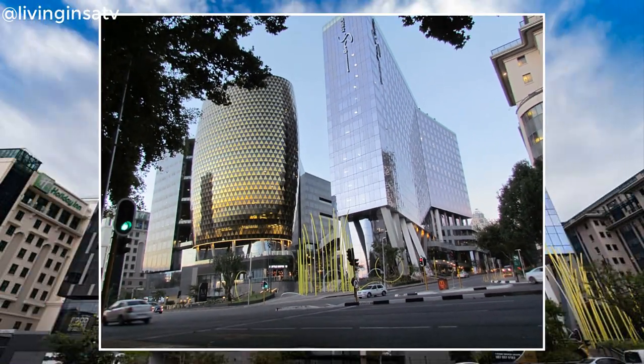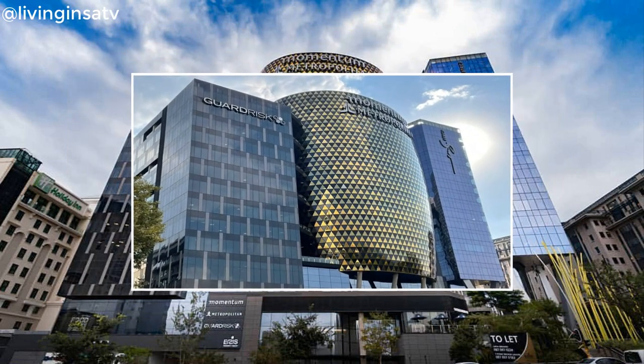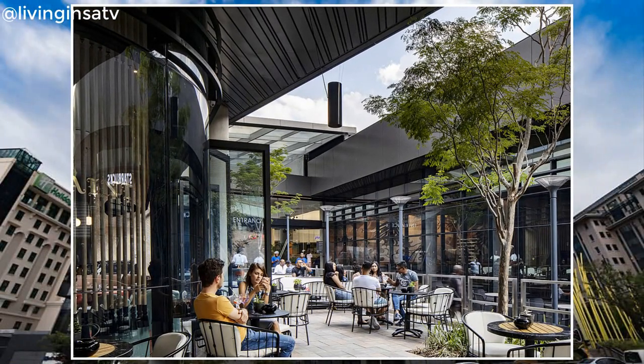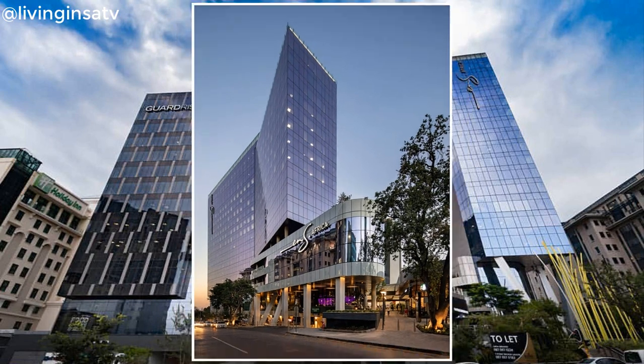The office space at The Mark consists of two office towers which rise along the Maud Street and Rivonia Road site boundaries respectively. The first, Tauler Tower, consists of 17 floors, providing a total of 27,000 square meters of floor space.